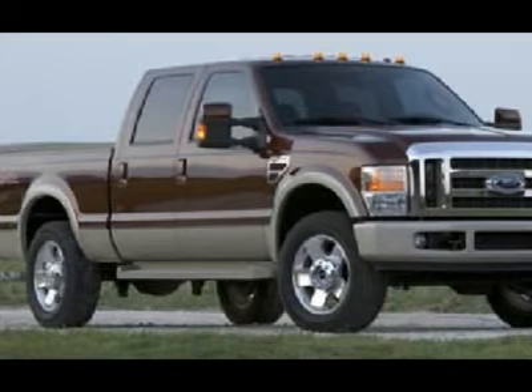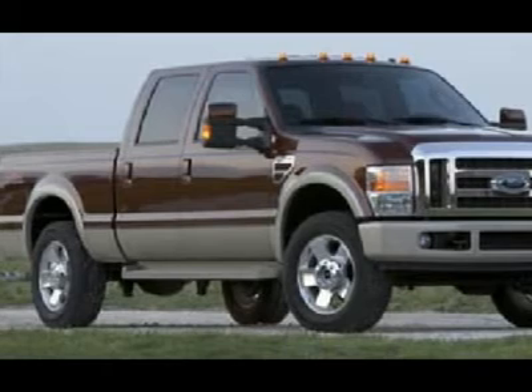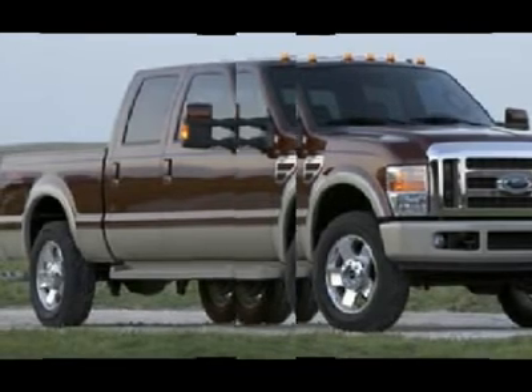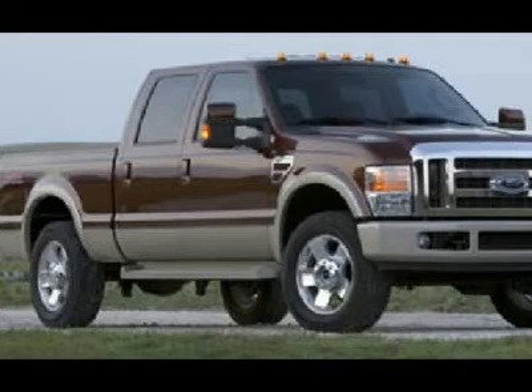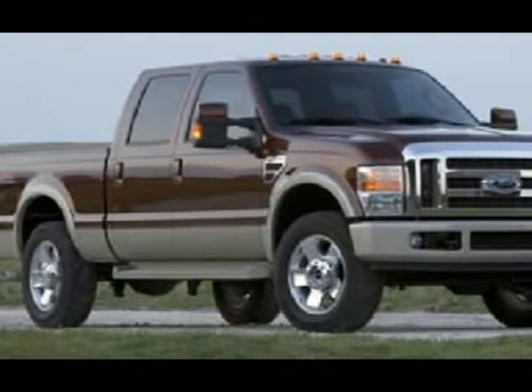One owner. Very, very clean inside and out. Runs and drives excellent. This is one of the sharpest 2008 Ford F-350 crew cab short box SRW Power Stroke diesels on your lot.